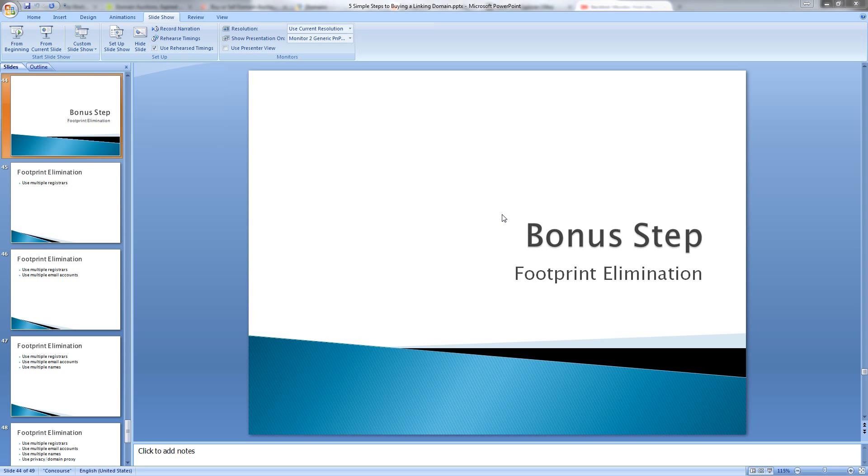Hey guys, this is Neil McSpadden with the five simple steps to buying a linking domain. We've gone through the five steps of buying a domain, and now I'm going to give you a quick bonus step on footprint elimination.